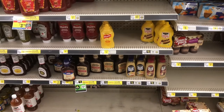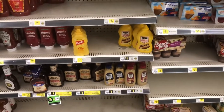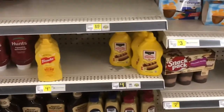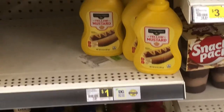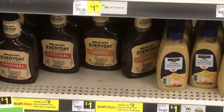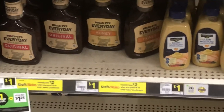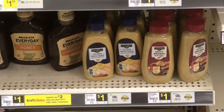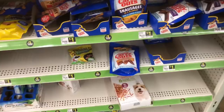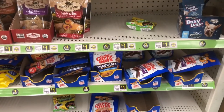Here's some condiments. You can see that mustard is low, but here is their brand of mustard — they have some in stock for one dollar. Barbecue sauce, one dollar. Some flavored mustards, one dollar. Not a lot of selection here, but this is all dollar stuff.